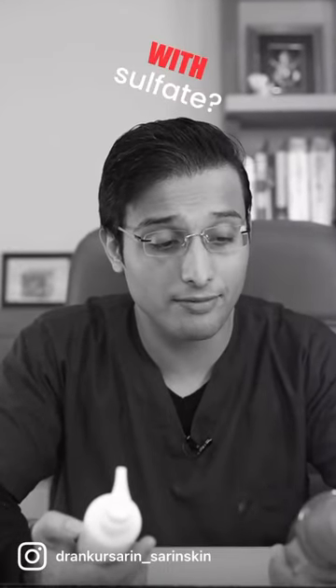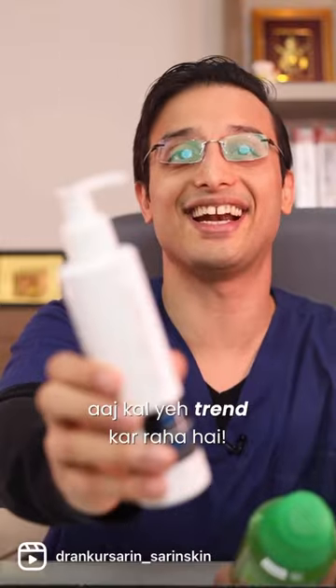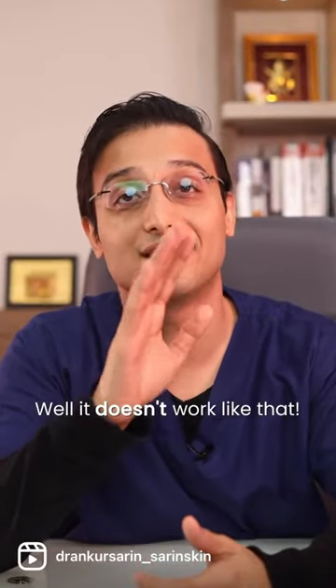Sulfate Free Shampoo or with Sulfate — which one do I use? I use Sulfate Free Shampoo. This is a trend today. But do you decide like that? Well, it doesn't work like that.